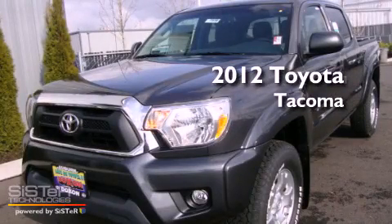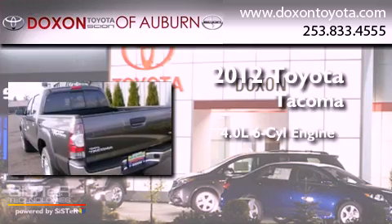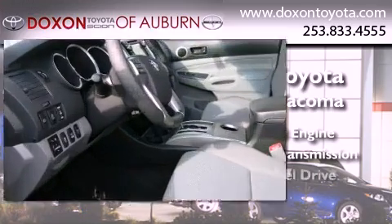This is a brand-new 2012 Toyota Tacoma. It features a 4.0-liter six-cylinder engine, an automatic transmission, and four-wheel drive.